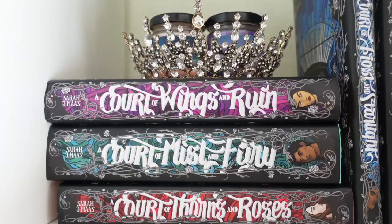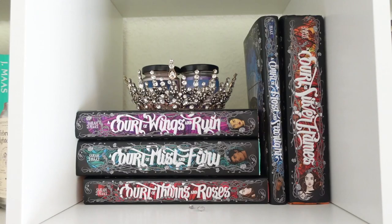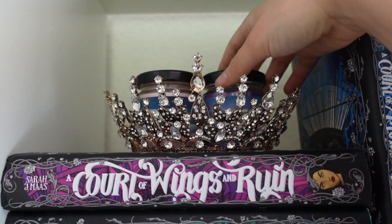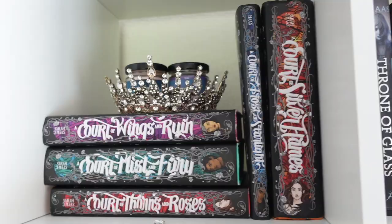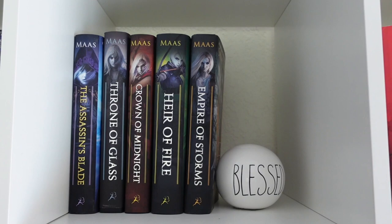Moving on to the next cube, I have my hardbacks of A Court of Thorns and Roses. The covers I have on these are from Nerdy Ink — they're literally one of the best book companies out there. I also have two little candles here: the Rhysand candle and the Court of Dreams candle, and I think these are from Wiccan Fable.